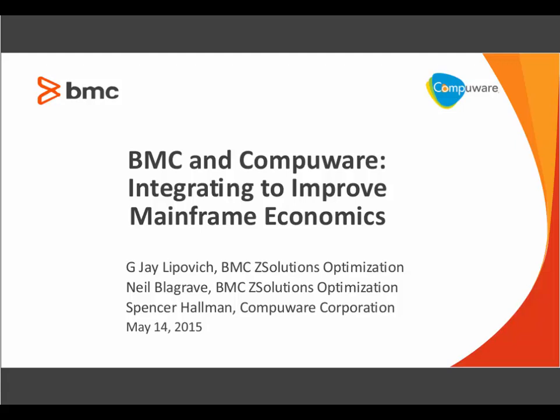Our featured speakers today are Jay Lipovich, Neil Blagrave, and Spencer Hallman. Jay Lipovich directs solutions marketing for the BMC Software Z Solutions Optimization Mainframe Business Unit. His experience includes design of strategies and solutions for cost-effective infrastructure and data management, design and performance testing for a mainframe hardware vendor, and infrastructure performance and capacity consulting.